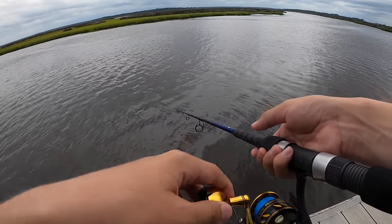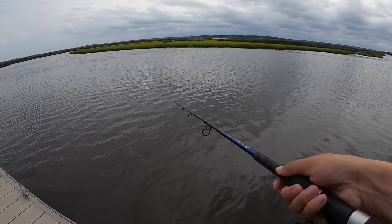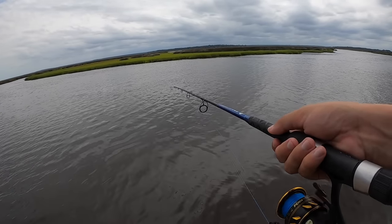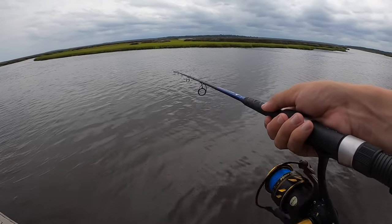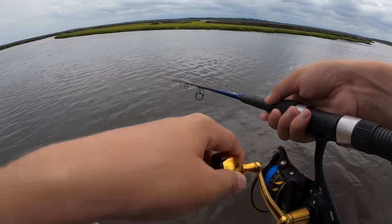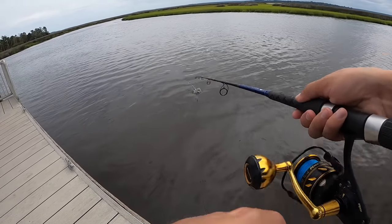I didn't think that crabbing was going to be boom boom right when we got out here. Hopefully that's not the only ones we're going to catch today. We had that big storm run through here, and sometimes it really messes with a lot of stuff including crab, shrimp, bait. It's good to see that they're here and the water's not too fresh. If you get too much rain, it could mess with the water.